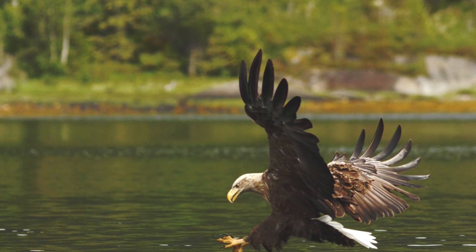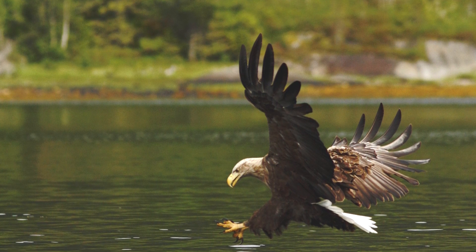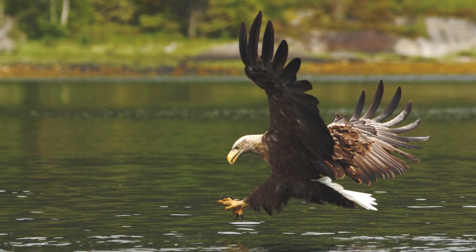Raptors use this automatic response for another purpose as well, and that's grasping prey. As the raptor approaches its victim, its legs are outstretched, but when it lands, its ankles bend, pulling the tendons and closing the toes, resulting in a firm grip on its dinner. Even in flight, as long as the bird's legs are bent, the tendons and toes remain locked on the prey.